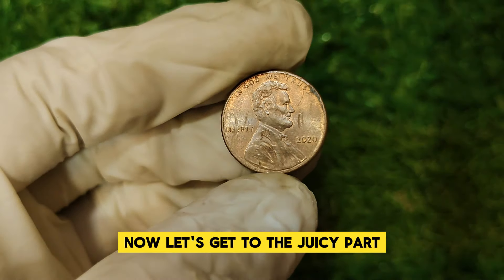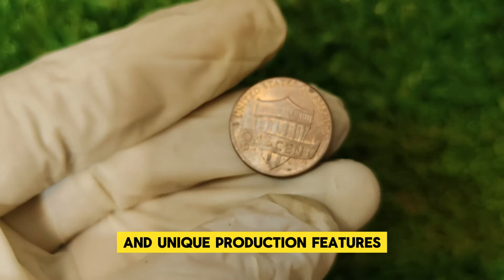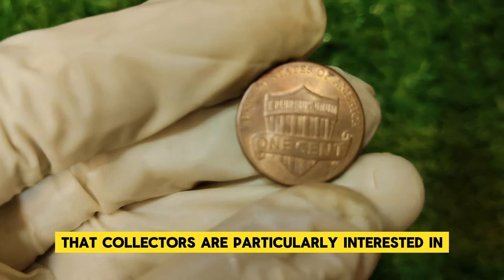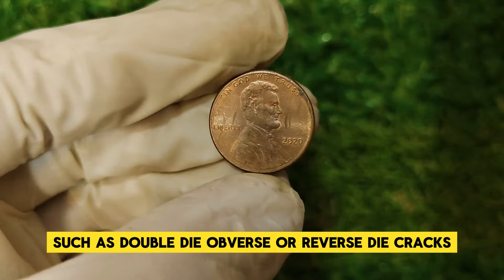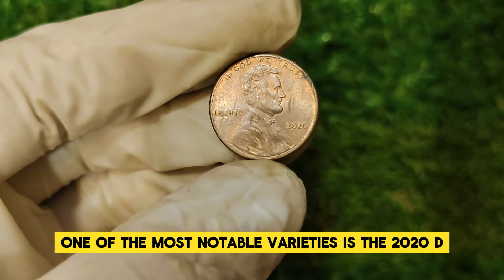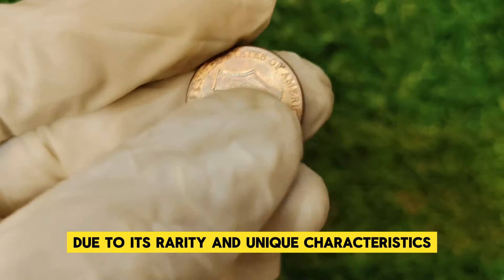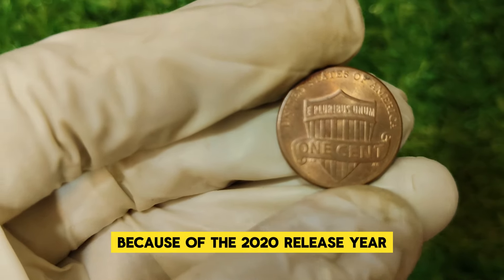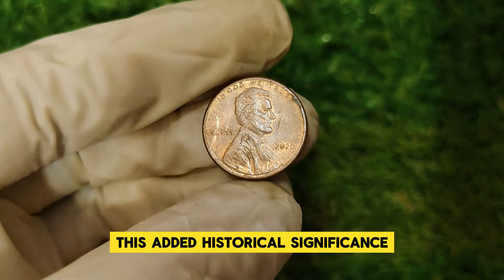Why is the 2020 Lincoln penny worth $13,000? The key lies in its rarity and unique production features. There are a few varieties of the 2020 penny that collectors are particularly interested in. Some coins have been identified with minting errors such as double-die obverse or reverse die cracks. One of the most notable varieties is the 2020 D mint mark penny with a significant die crack, which has gained considerable attention from collectors due to its rarity. Additionally, the 2020 Lincoln penny became popular among collectors because the release year coincided with the centennial of the Lincoln penny's design, adding historical significance.